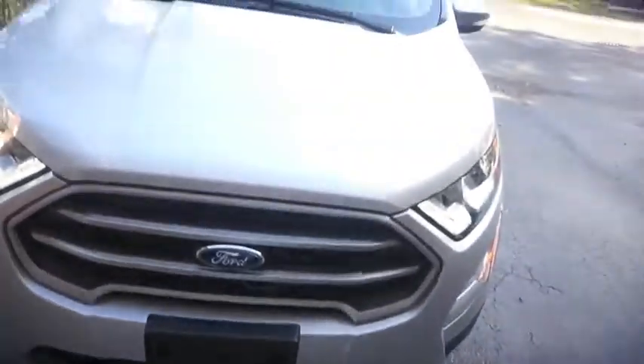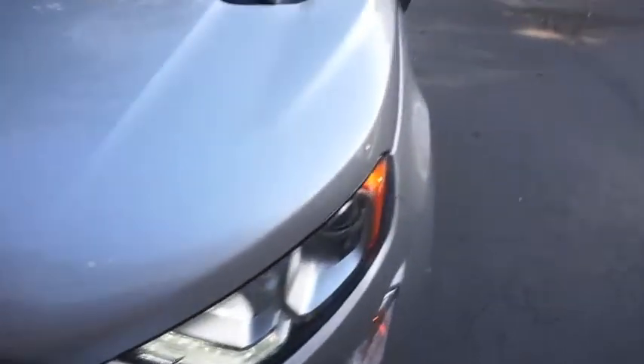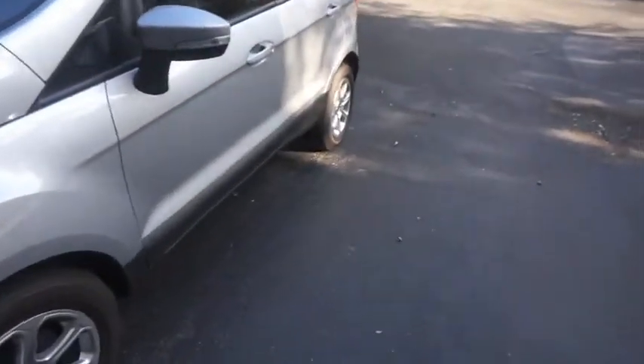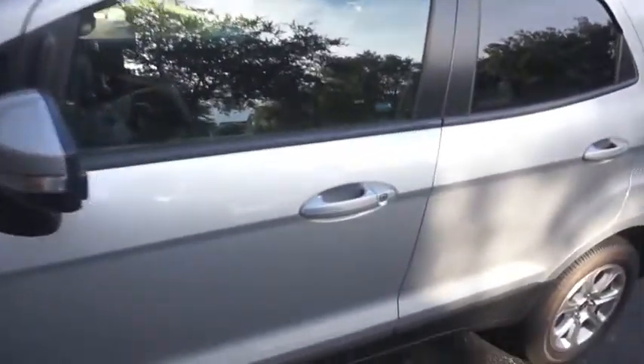So I got a Ford — it's an SUV. It's the Ford EcoSport. I don't know how to pronounce it, but yeah. I'm not gonna show you the back because of my license plate.